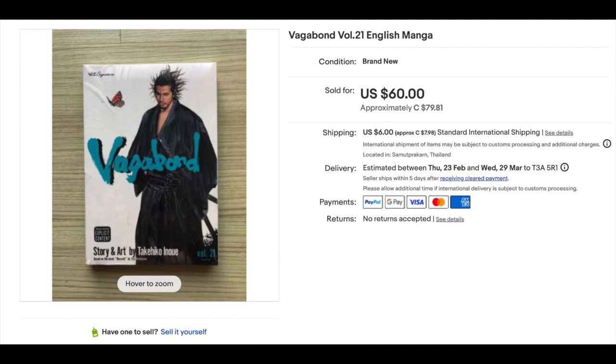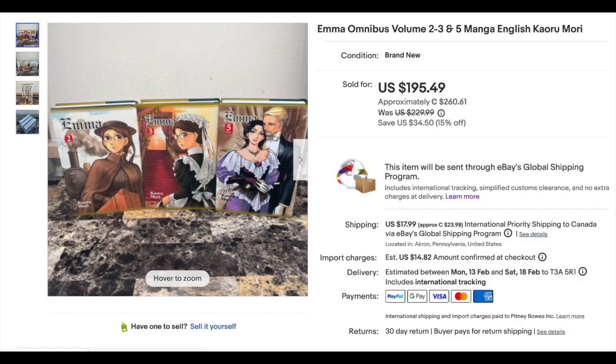Number 9 is an old friend to this list — we've seen it many times. It's Vagabond Volume 21, and this one went for $60 US. Number 8 is a new one for us. Emma Omnibus Volumes 2, 3, and 5 — Emma is one of those Victorian romance ones where the maid falls in love with the lord. Those three volumes went for $195.49, that's $65.16 a piece, from Yen Press 2016.